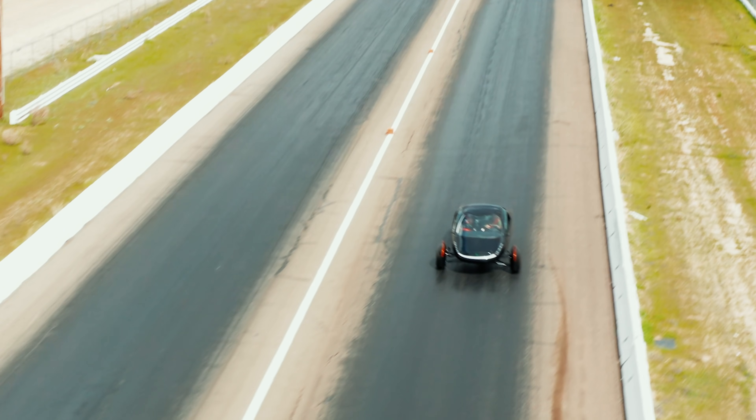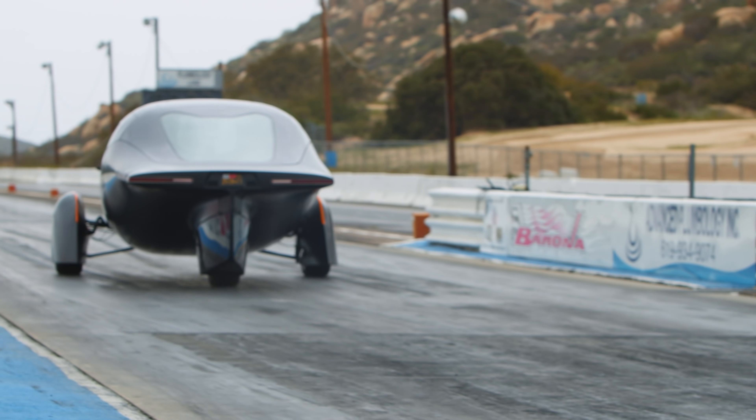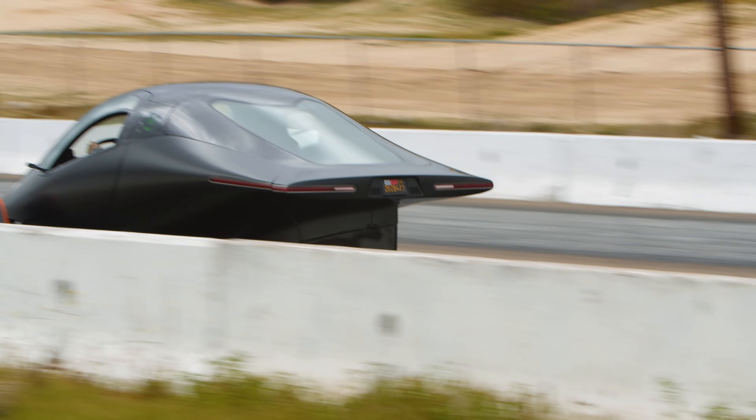We wanted to do aggressive braking, aggressive handling, and obviously some accelerations. We're still tuning our Alafe motors and the control systems that run them, so it was great to be out on the track to get some live data and see how they perform under stress.